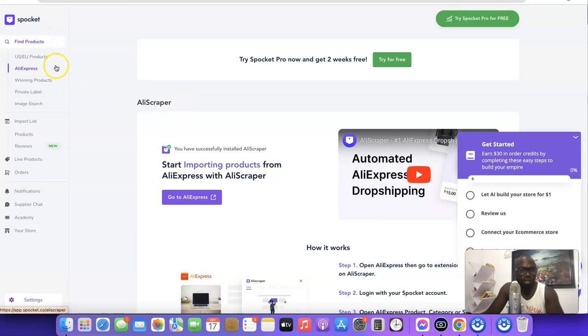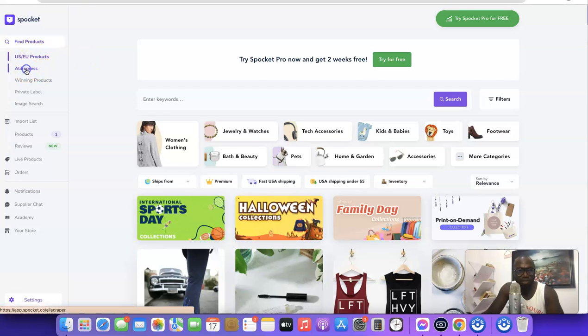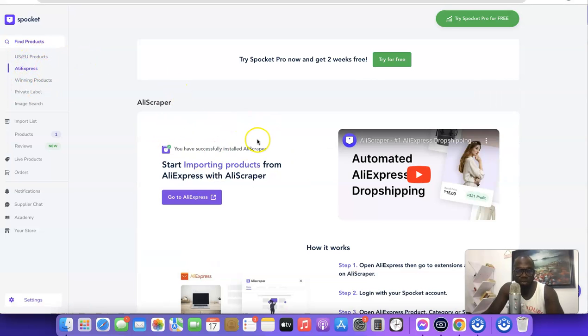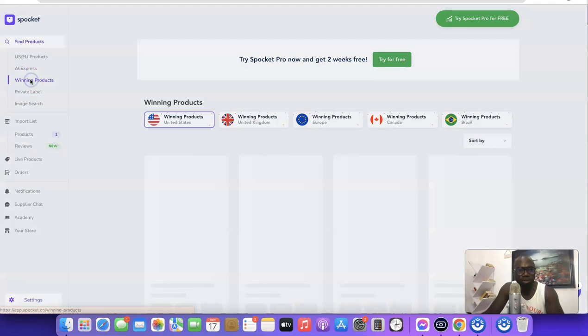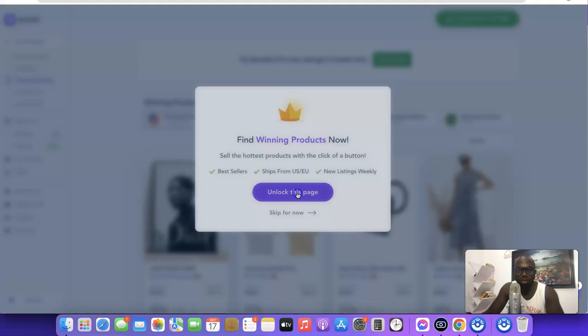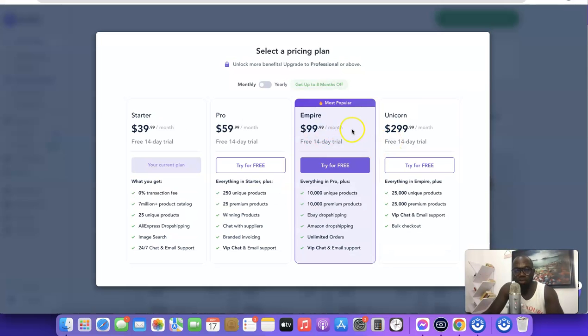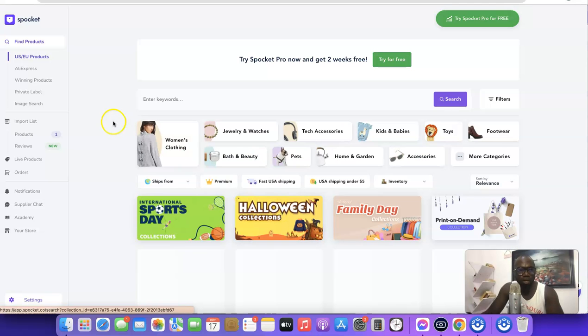Back in the Spocket account, you have access to US and EU products and analytics. Scrolling down, you'll see winning products, but to access those you need to upgrade to the Pro plan — clicking 'Unlock this page' will prompt you to upgrade. You can click 'Skip for now' to bypass that.